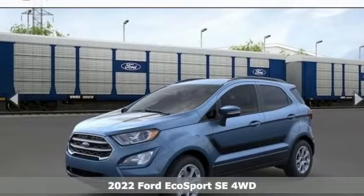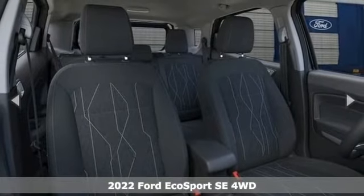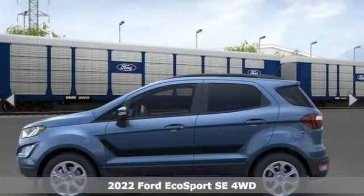Here's a new 2022 Ford EcoSport. Every generation has its Ford. This one's yours. And with features like these, every drive's a pleasure.